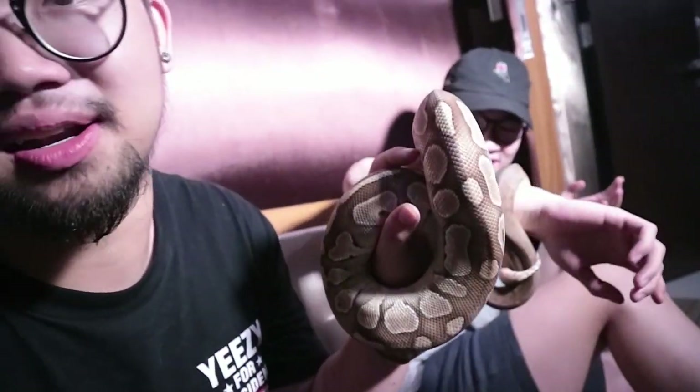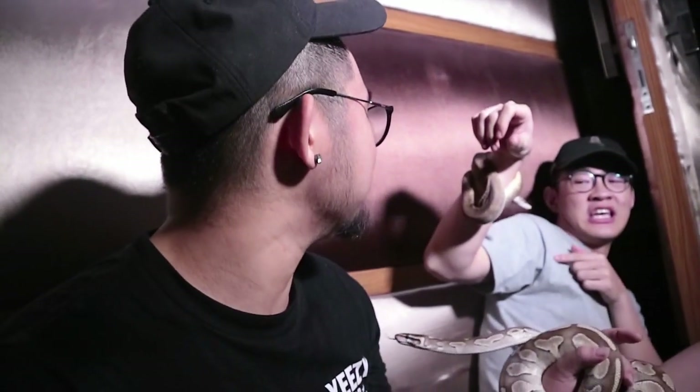If you guys want to see more stuff like this, press the thumbs up below and comment down below how you would feel if you held a snake like this without knowing beforehand. Give a thumbs up, hope your day is running well. Don't give up on your dreams — make your dreams come true. This is Audrey signing out, peace!